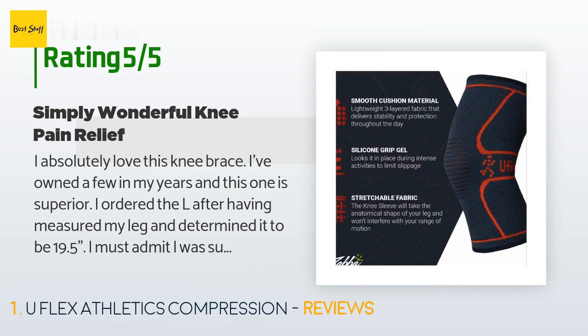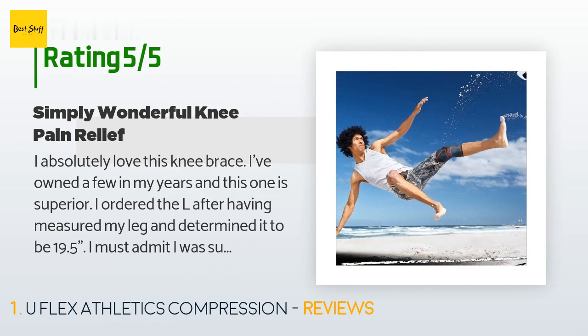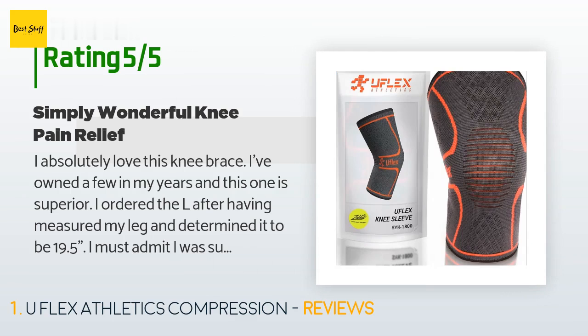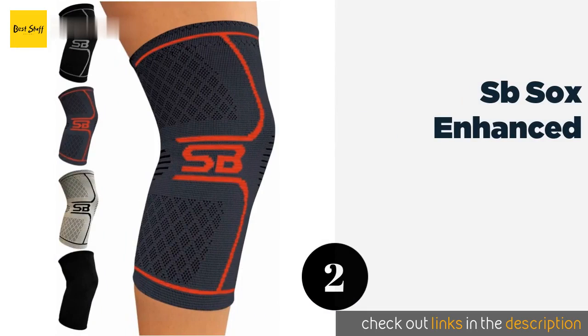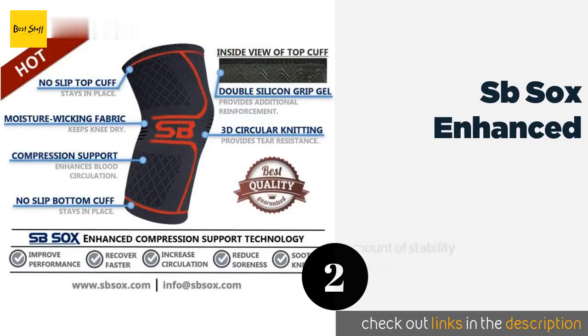"I ordered the L after measuring my leg and determining it to be 19.5. I was super excited upon opening it — from the breathable fabric to the silicone gel grip, elastic, and overall length, this one fits perfectly. Not too tight like others. It fits snug. I hardly remember I have it on. I wore it to work on a two-hour commute and didn't remember I had it on."